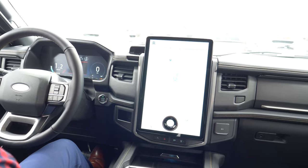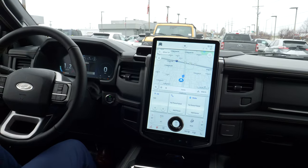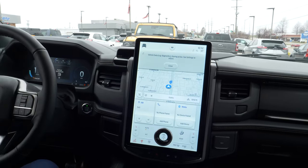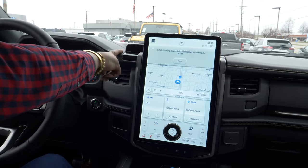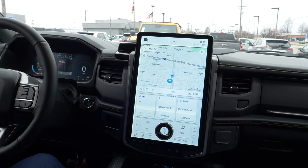My favorite thing about this car — we live in a world where we want things to be easy. With this vehicle we have what's called Blue Cruise, so you'll be able to drive hands-free down the road. It uses a camera to monitor eye level, so if your eyes are off the road it'll alert you to put your eyes back on the road.